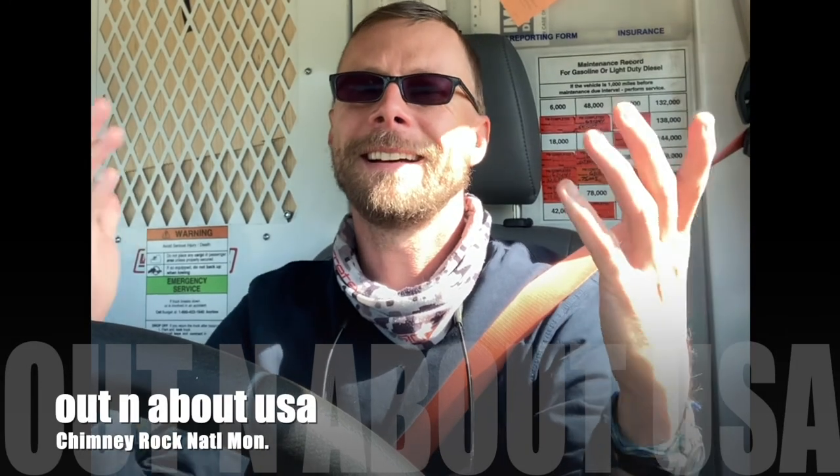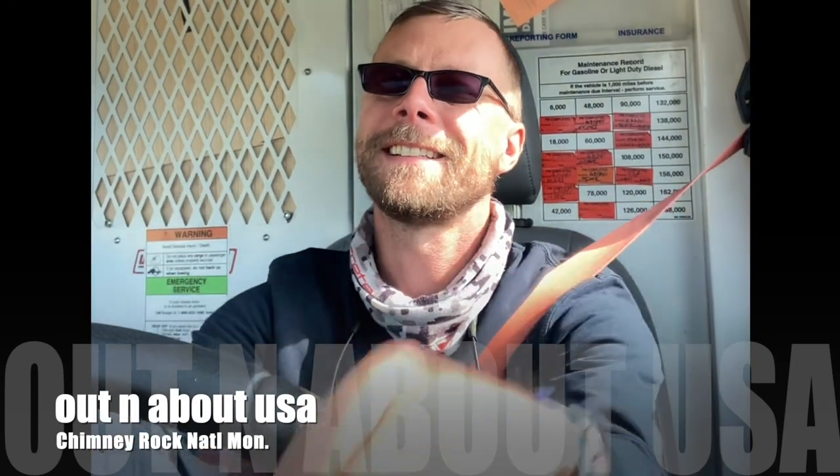Hey, how you doing today? Scott here from Out and About USA. Taking the trip down to the Chimney Rock National Monument, South Central Colorado, right off of Highway 160.